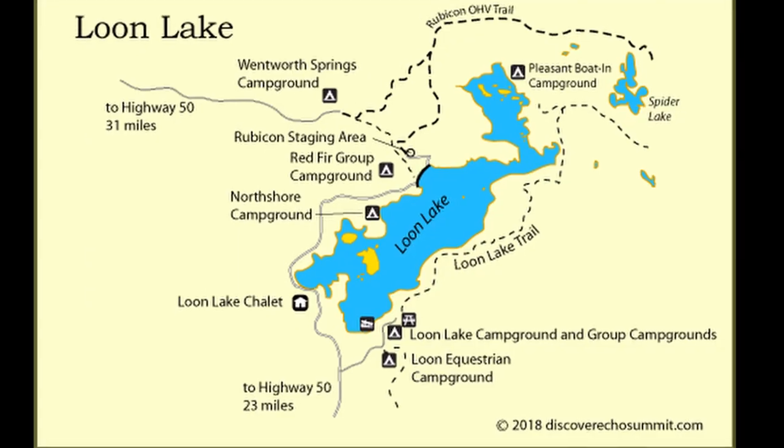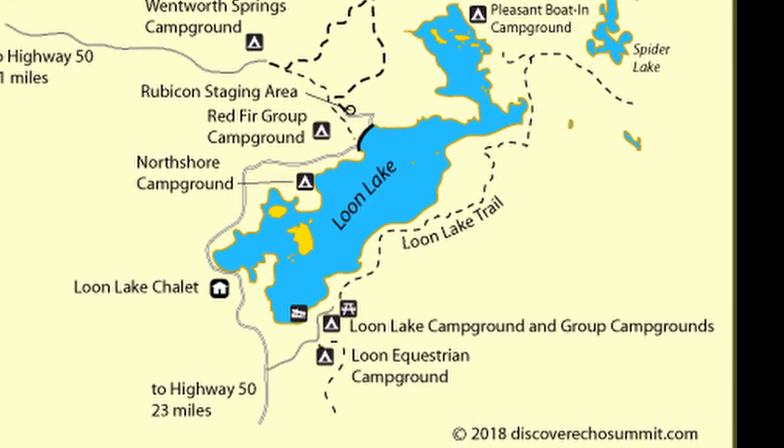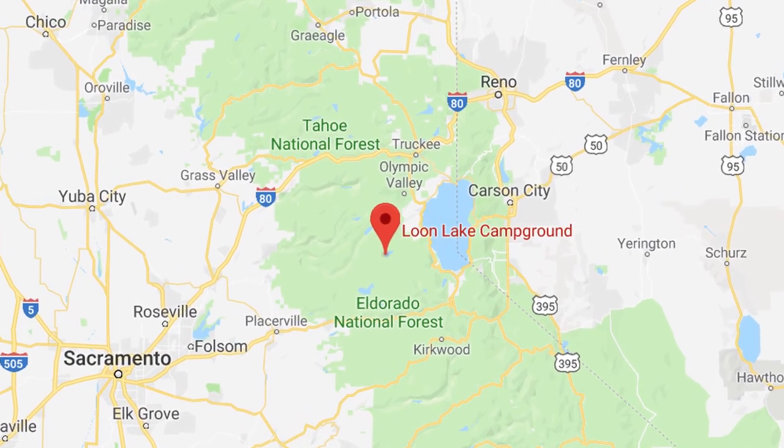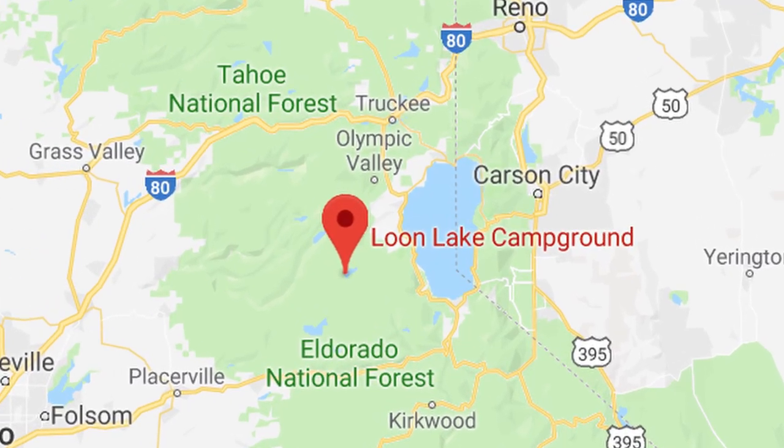Hi, I'm Kristen and I'm Doug and you're watching Travels and Travails. Today we're at Loon Lake Group Camp 2. Situated on the picturesque Loon Lake, the Loon Lake Group Camp is one of two group camps in Loon Lake. Loon Lake is located in El Dorado National Forest near Pollock Pines.